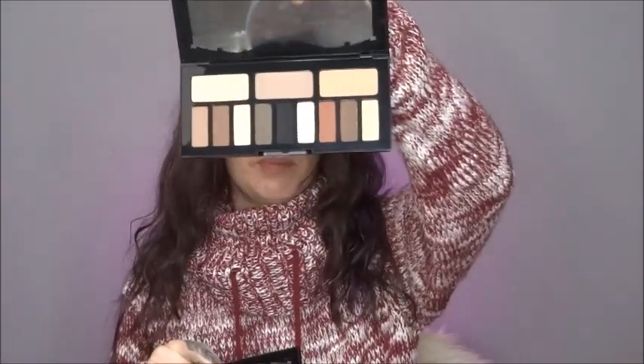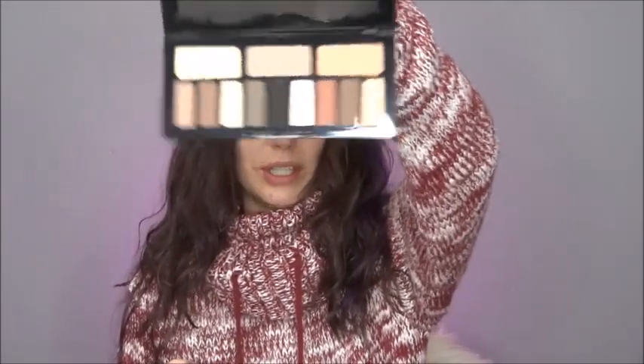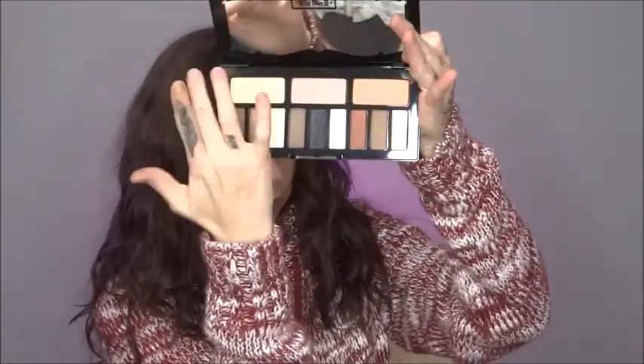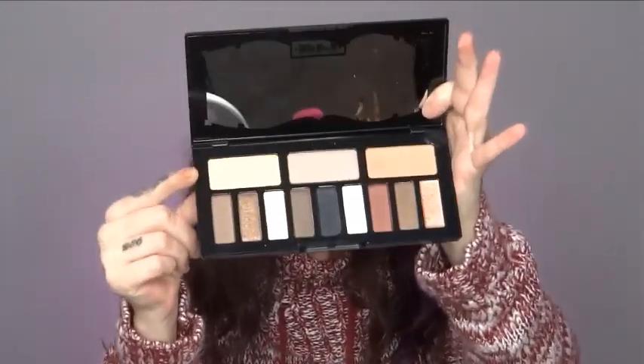We've got this Shade and Light Eye palette right here — these are all matte shades. The shades at the top could definitely work for contouring and powdering, and then down here you've got different color powders, and the same colors again but in shimmer shades. They're so pretty, I actually can't wait to use this. It's a very nice palette, it doesn't feel cheap at all. This was $27 at TJ Maxx — I didn't pay for it, it was a gift card.